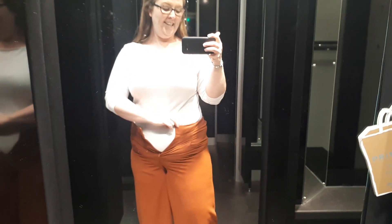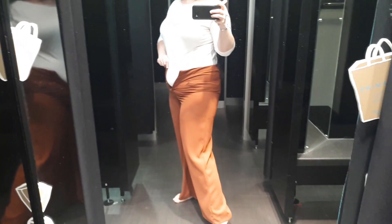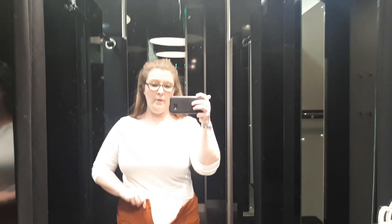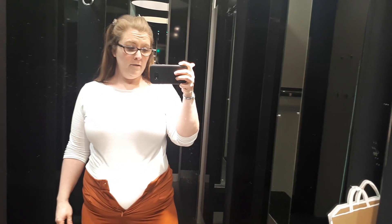The next thing is these trousers, which clearly don't fit. They're a size 16. Even the 18s probably would have been a bit tight, but they're a nice colour and I like the wide leg — so I think the wide leg is the way to go for me. I might go somewhere else and look for some wide leg trousers in black, but yeah, these are just not going to cut it.